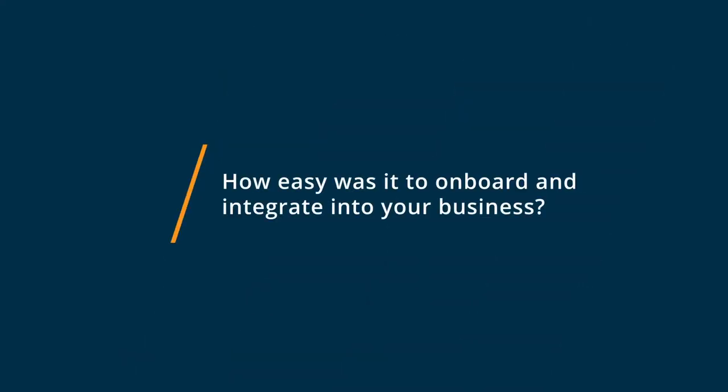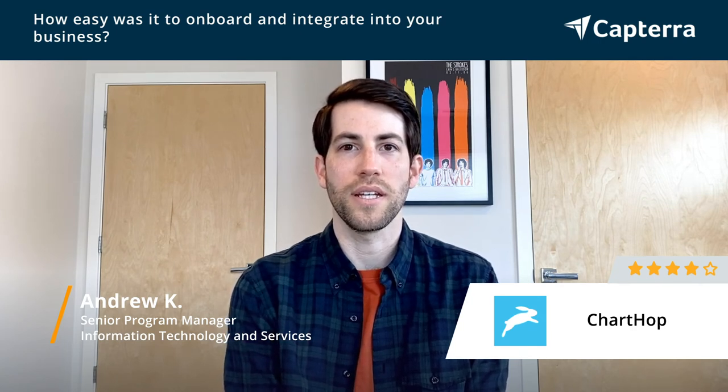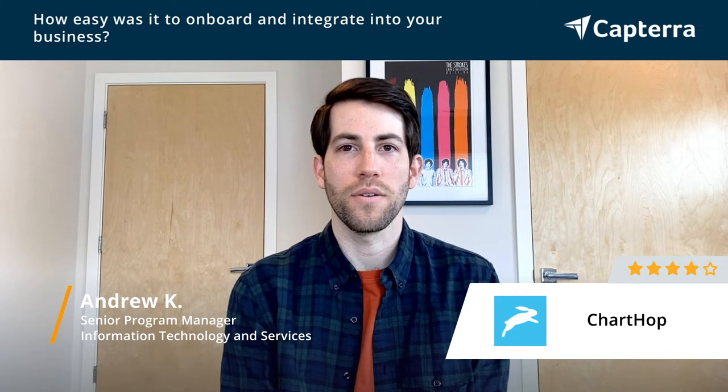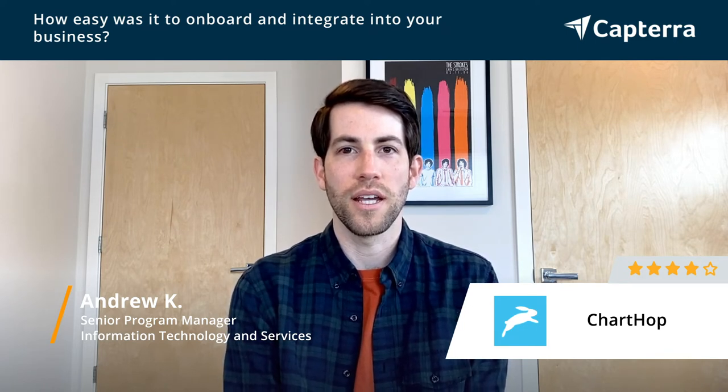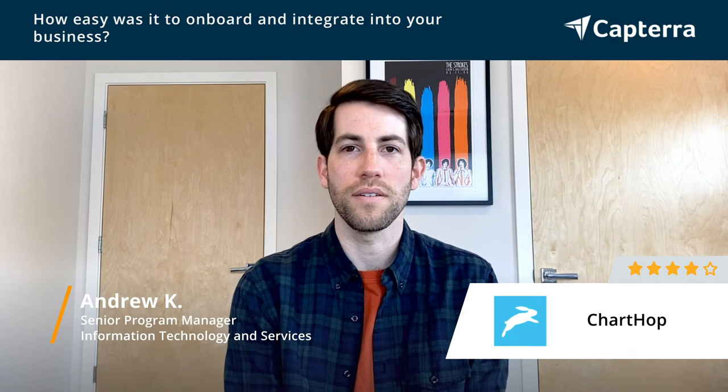Getting started with ChartHop was relatively easy. We were able to connect it to our workforce management system to get our org charts built in the ChartHop system, and initiating performance reviews for the first cycle was super easy. Everything went exactly as expected and didn't require a ton of setup in advance.